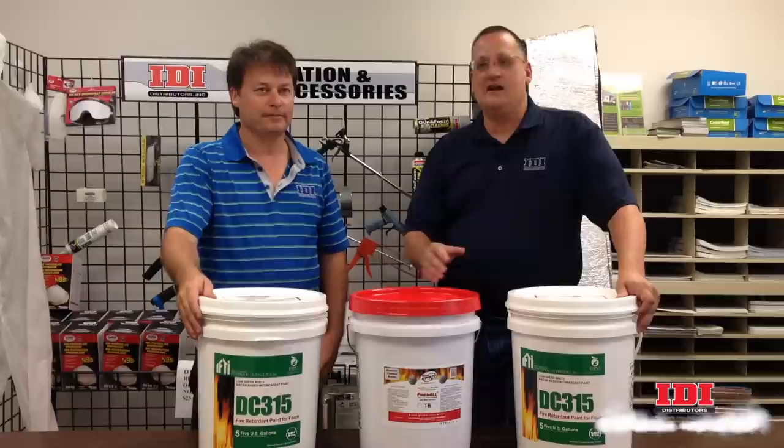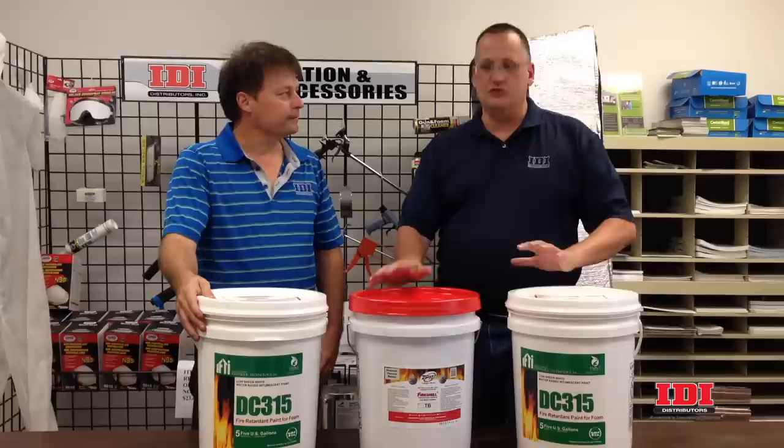I'm Ken Anderson with IDI Distributors. Today I'm with Ken Allison, who knows a great deal about ignition barriers and thermal barriers in the building codes. We're going to try and straighten up some of the confusion as to when you use what product over the foam. Ken, why does IDI carry ignition barriers and thermal barriers?